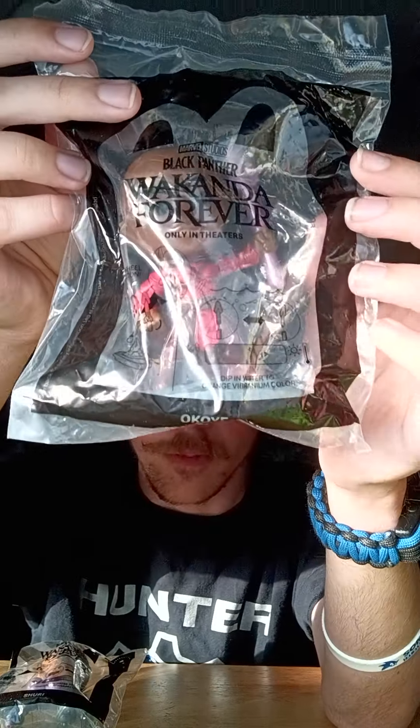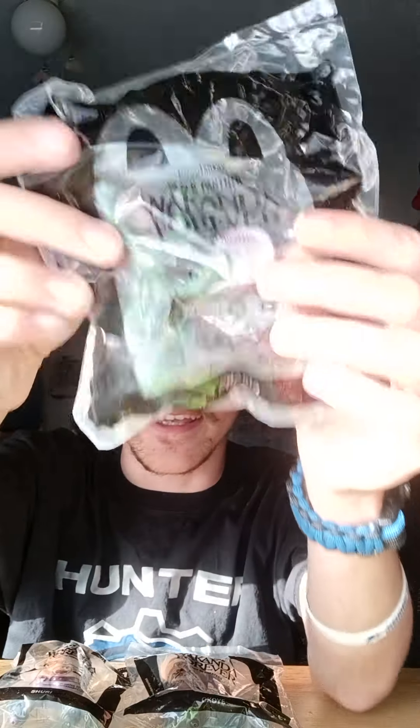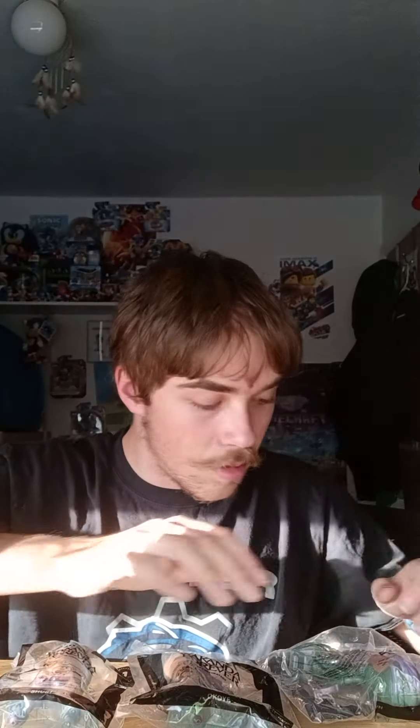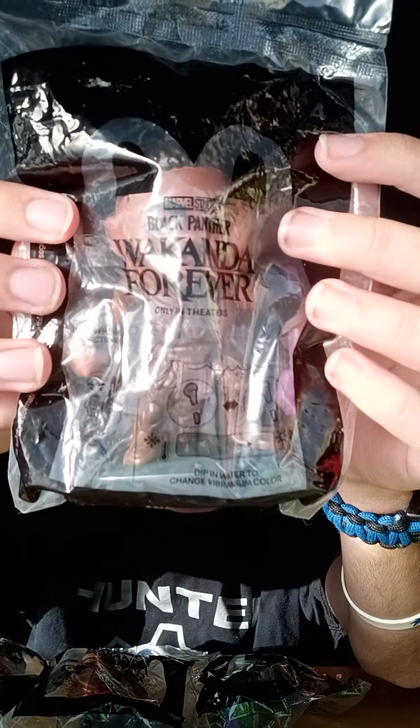I've seen the first movie but not the second one, so no spoilers please — if you give me spoilers I will remove your comment. For toy number three is Nakia — she's the throwing disc girl. For toy number four is M'Baku, which is kind of a funny name. Really nice figure.